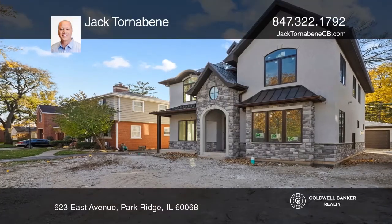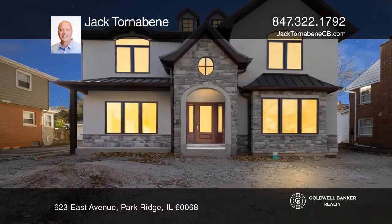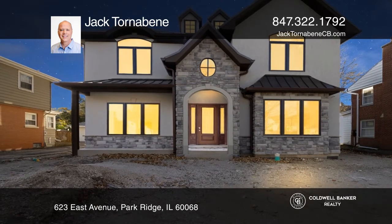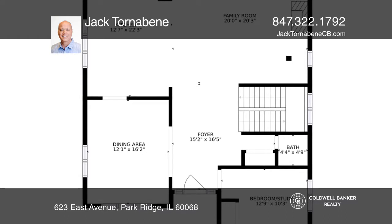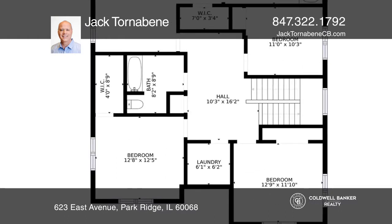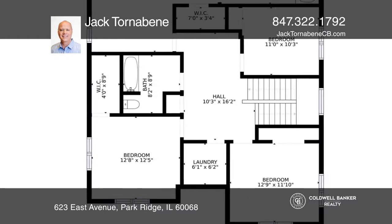Don't miss this impressive new construction in the Country Club area. Features include 10-foot ceilings, hardwood floors throughout, and an open kitchen floor plan with lots of natural light, custom cabinets, and a center island.